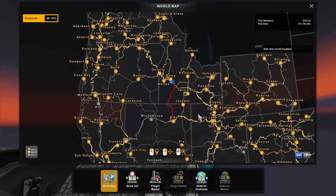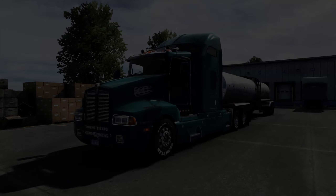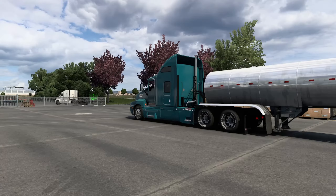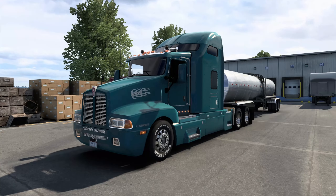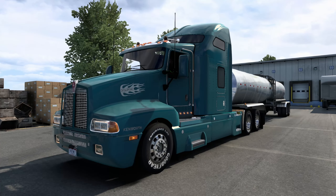Just before I get this truck started up — we are here in Boise, Idaho, taking some fruit juice down to Elko. I don't think I've ever hauled one of these fruit container or juice container tanker things. They're in ATS stock, but I've never actually hauled one, so I'm going to do that today. But you guys really want to hear this truck — I actually do as well — let's start this thing up.